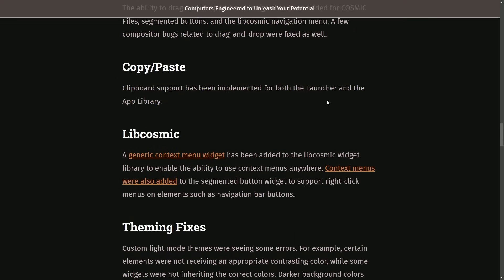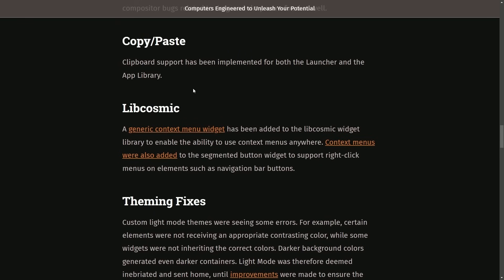Copy and paste clipboard support has been implemented for both the launcher and the app library. The ease of use here in Cosmic is fantastic as they're really focused on subtle but awesome features — such as being able to copy and paste from the launcher, because I technically use that thing for all sorts of math. Instead of just using it as a launcher, I really use it as a calculator as well. And it's great to be able to copy in and out of numbers when you're doing conversions and some convoluted arithmetic.